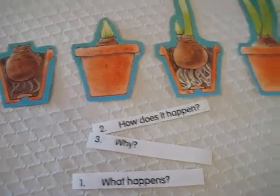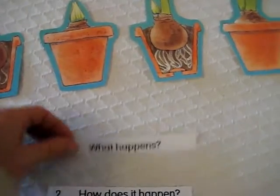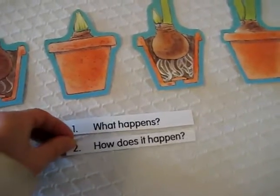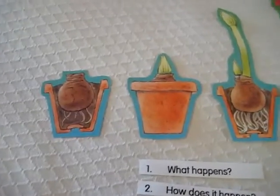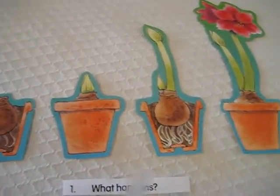Use them in any way you can. What I've done is put together little questions, and that way they have to really think and also learn to express themselves. For example: what happens? After they put them in the right order, you talk about what happens.